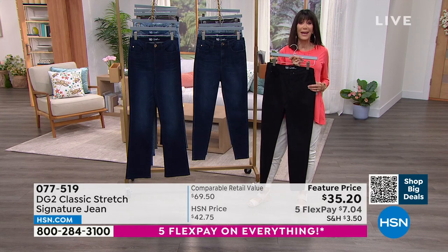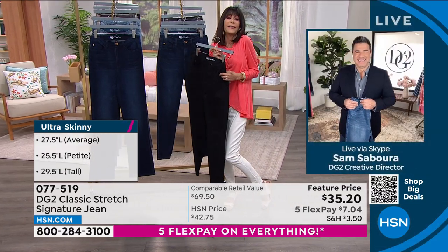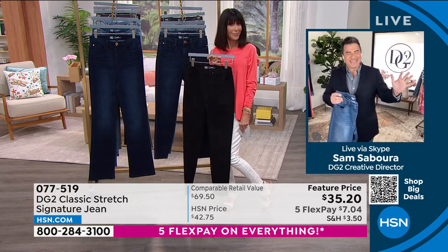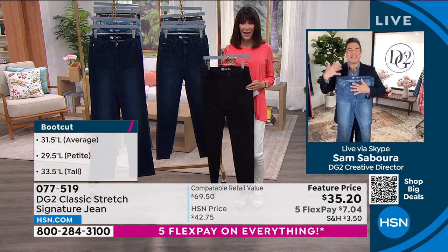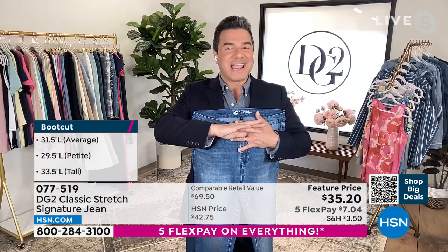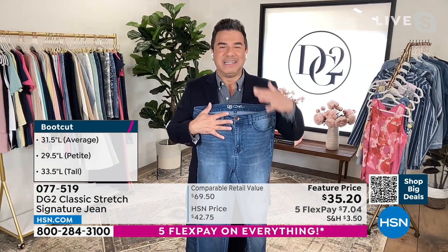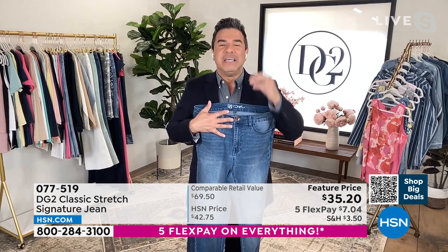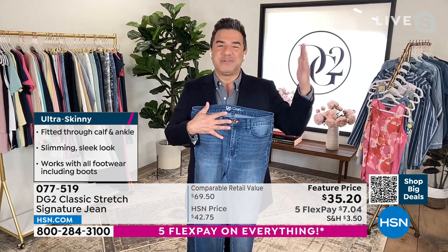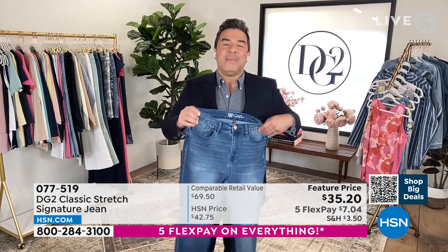Let me bring in our fabulous guest, creative director for DG2, Mr. Sam Sibora! Bobby, we're throwing it back to the very beginning with this jean — it's a bit of a retirement party for classic stretch, the very first fabric Diane ever created for denim at HSN. She's giving you what we're calling 'ladies choice': your choice of best-selling washes, your choice of boot cut or skinny, in classic stretch — the fabric that launched it all.